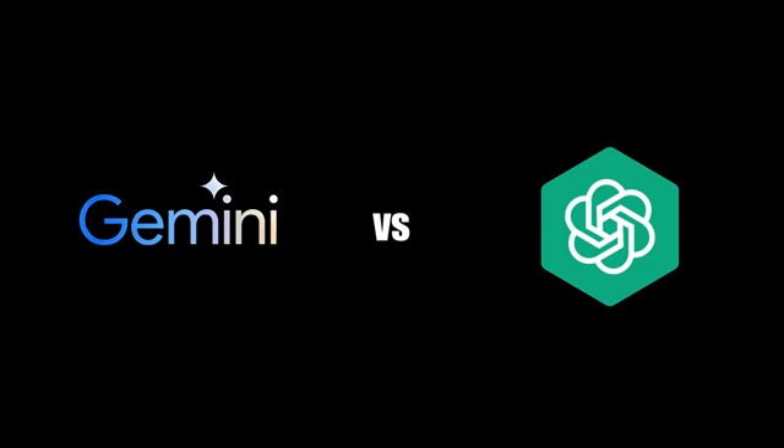Now the question on everyone's minds is: can it finally compete with GPT4? Stick around to the end to find out.